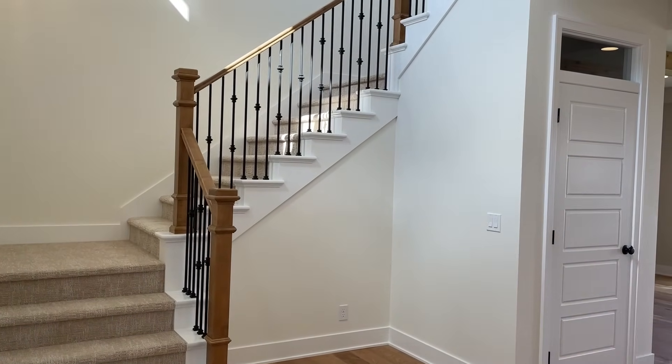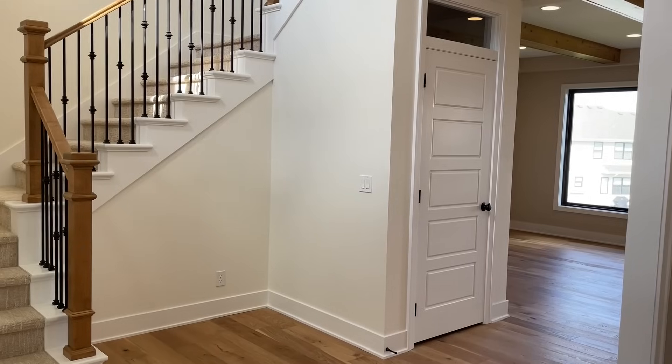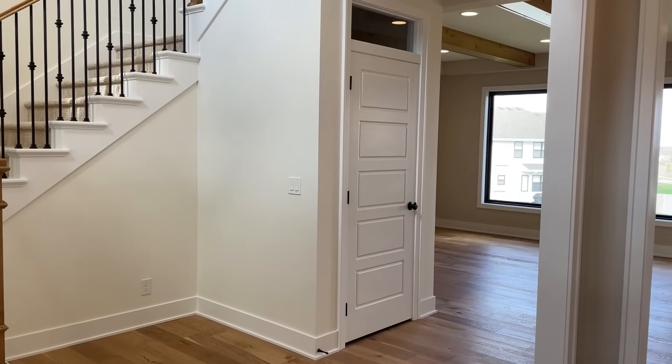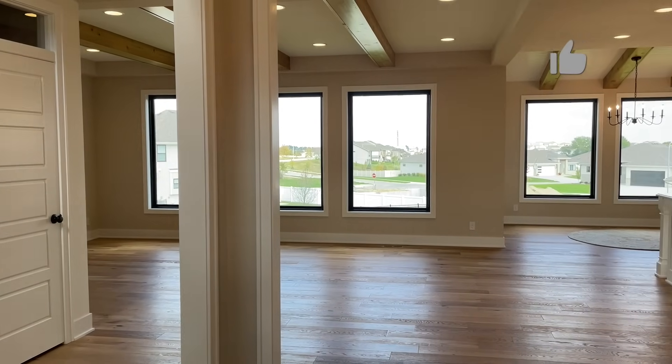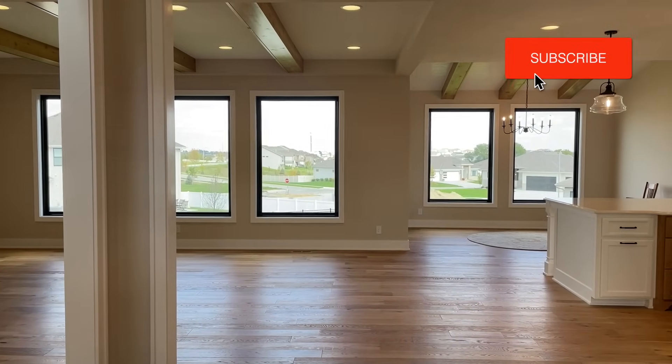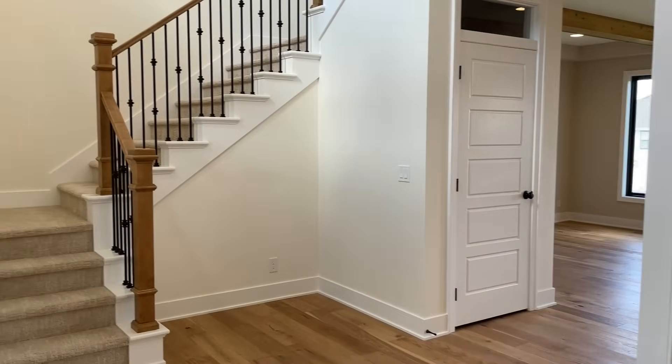Let's go ahead and get started on the main floor. If you guys are new to my channel, my name is Melody. I've been building this home for about over a year and a half. We relocated from California and now we're here in Nebraska. So let's start off in the entryway.